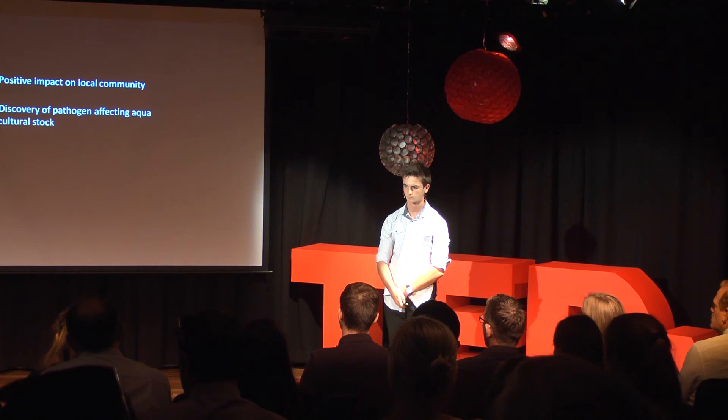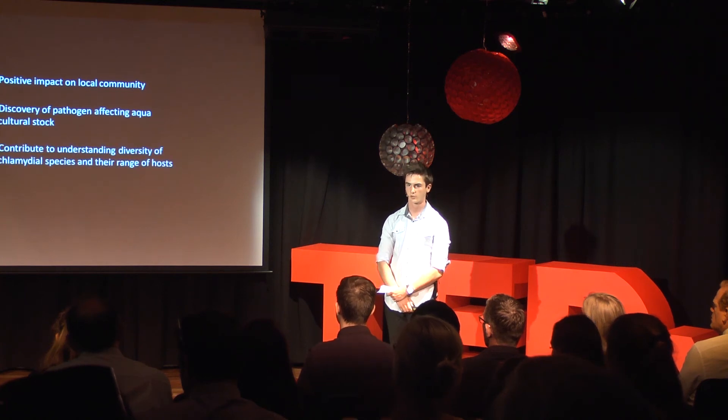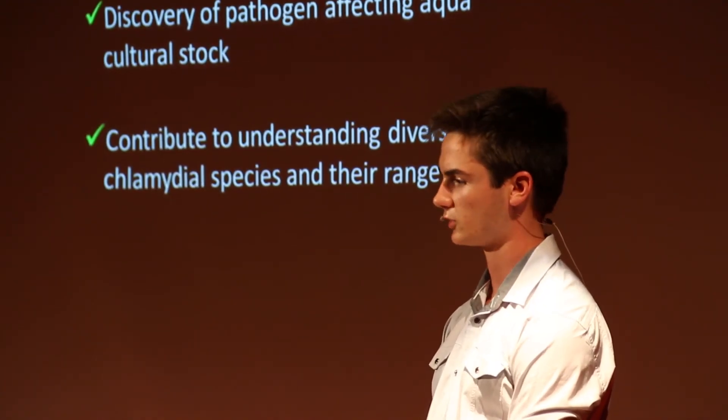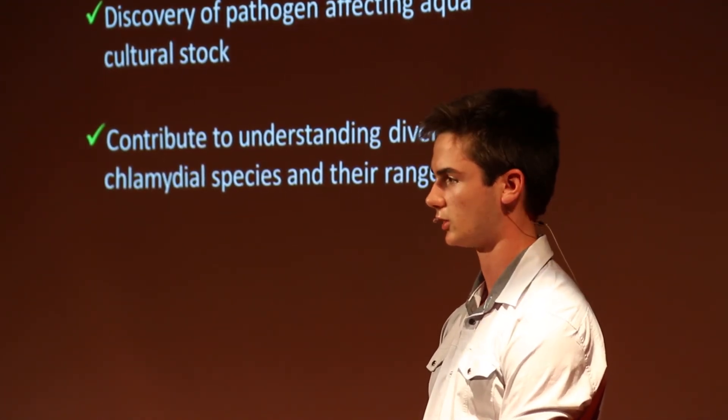Hopefully this project will influence the gradual discovery and prevention of disease not only in fish species but every chlamydia host, including humans.